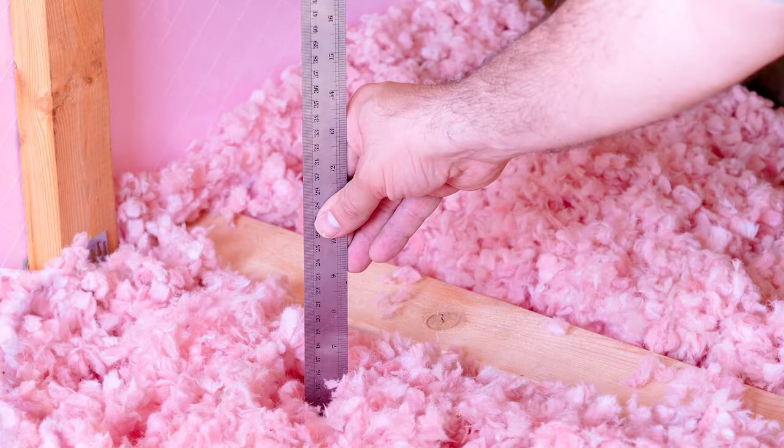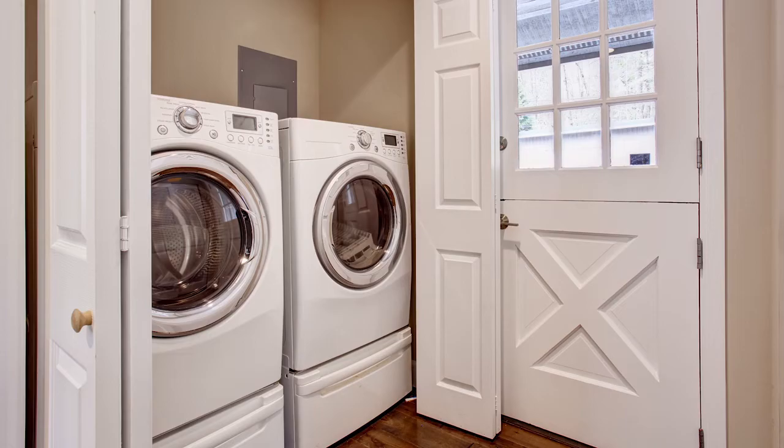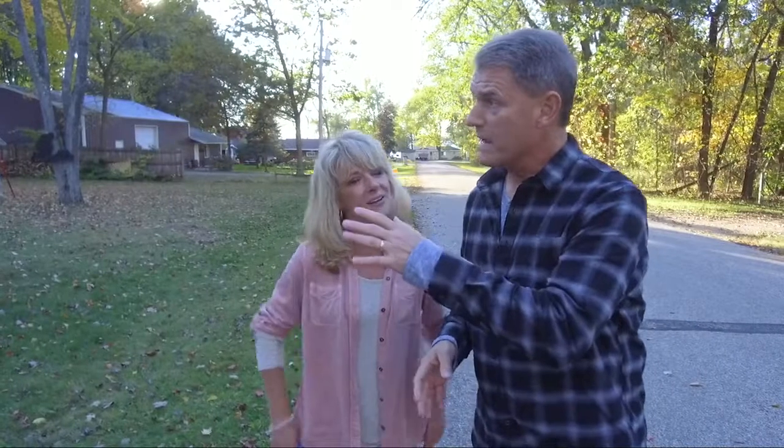Making sure there's enough insulation where you need it is key to keeping your home comfortable. Proper insulation in the attic, basement, and inside your walls matters. Sometimes just learning where you're using the most energy is helpful — such as how you're using your appliances or how many lights are LEDs versus incandescent. You can walk around your house and figure out how your home is using energy yourself, or you can get some help.